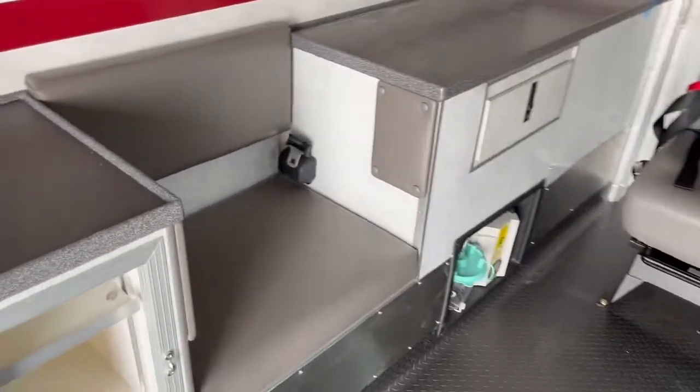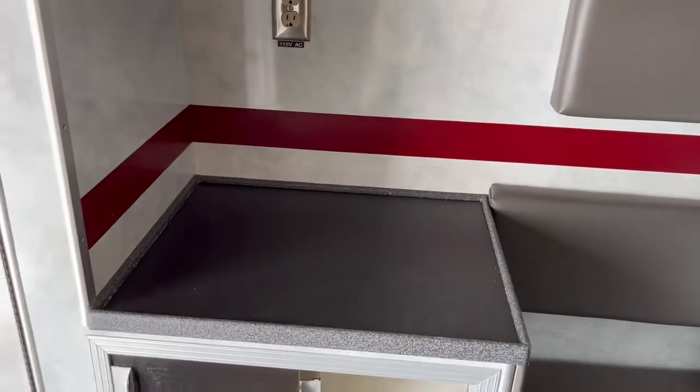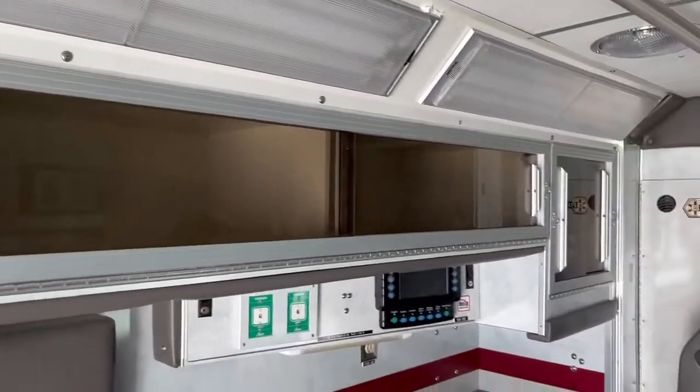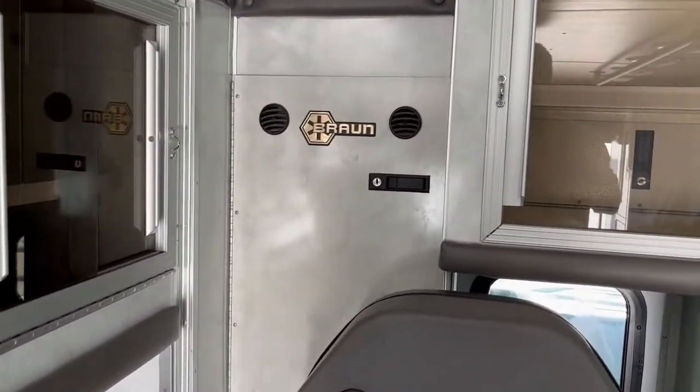Interior configuration is a left inside-outside attendant seat with forward and aft action areas. Storage is below, behind, and above the attendant seat.